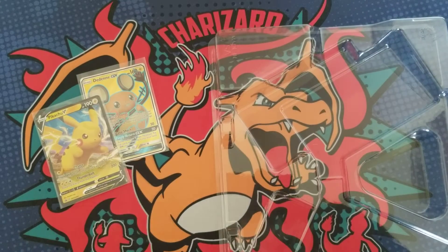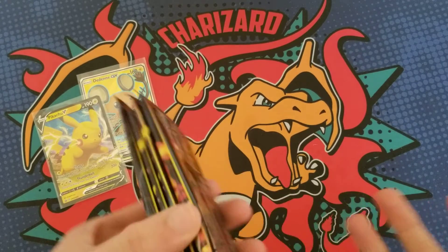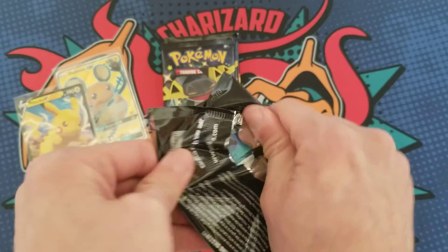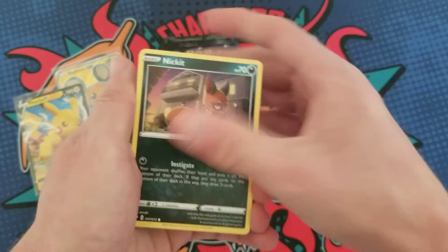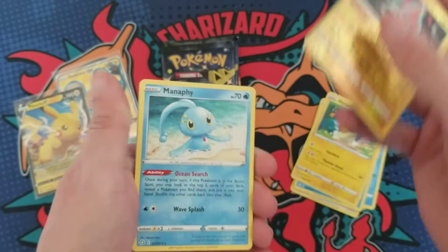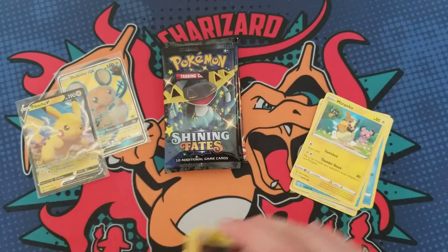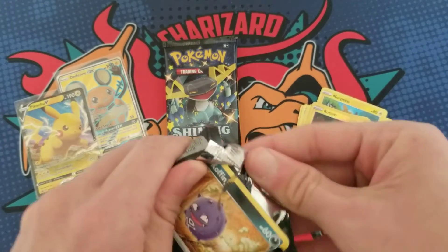Four packs in Shiny Fates — we could continue to get skunked, but that's okay, we're gonna do it quick. Pack number one for Shiny Fates is a Rotom and a Manaphy. It's just not my day today.